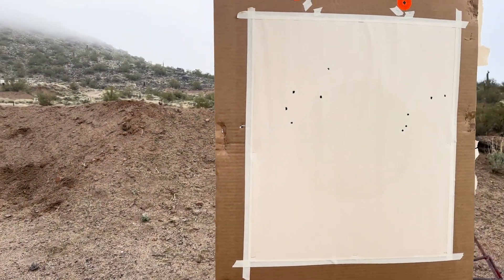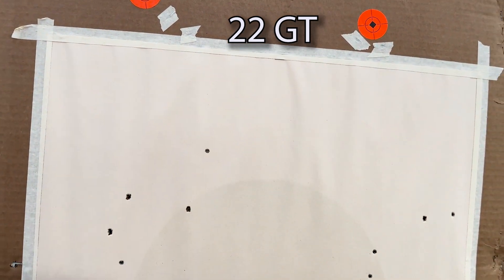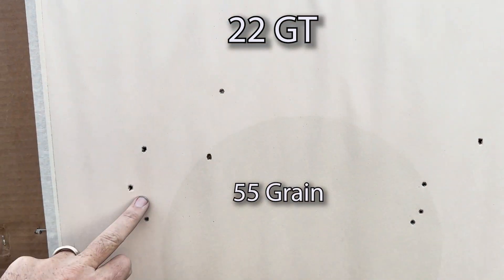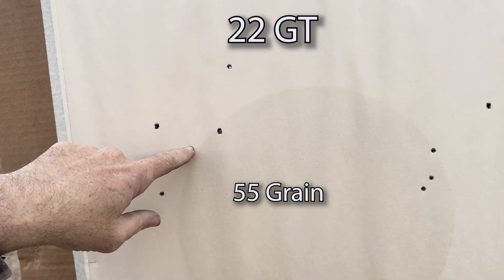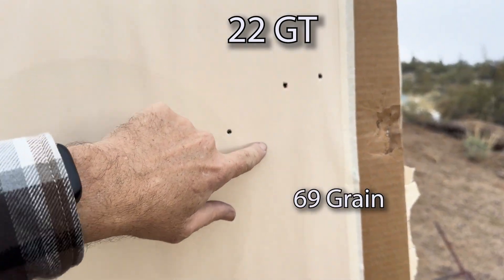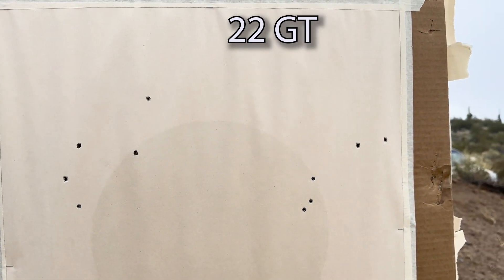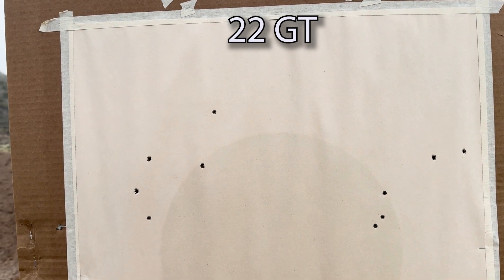Same thing with the .22 GT. We're not looking for accuracy — I didn't do load development, I just loaded these up without even seeing what shoots well out of my gun. The aiming points are up there. This is the 55 grain Sierra Blitzkings — I'd say right in here is the center of the group. I'm shooting a 10 power scope at 300. Here's my 69 grain TMKs. We just loaded these up — they're going just under 3,400 feet per second and the 55s are going just over 3,600. Those are very similar as well.